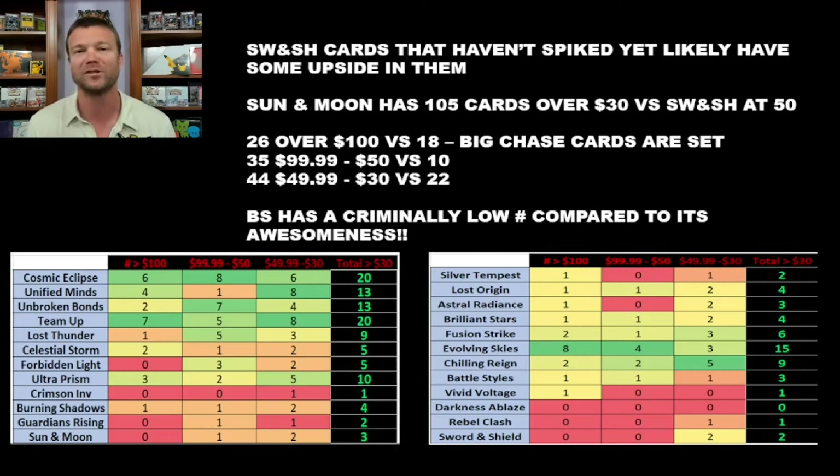One of the reasons I'm so bullish on the singles cards here is because I recently did a video on Lost Origin from the exact same view. I'm always data-driven, always looking for things that happened in the past to give me some idea of what might happen in the future. If you look at those two graphs down below, these are all of the sets from Sun and Moon and all the sets from Sword and Shield. I take all the singles cards and put them into three different columns: over $100, between $50 and $100, and between $30 and $50. On the far right is the total of all cards in that set greater than $30.